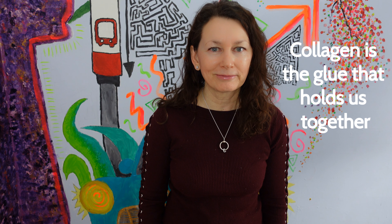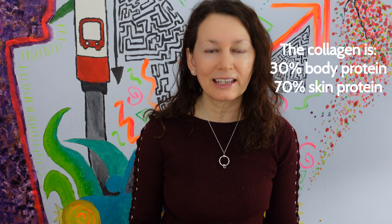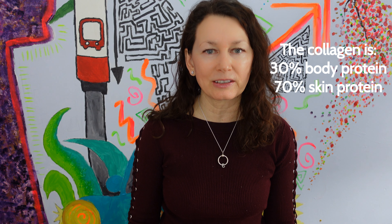Collagen is one of the most connective tissues within our body. Think of it as the glue that holds us together. It makes up 30% of the body's protein and 70% of the skin's protein. It's crucial to our skin health — it's what keeps our skin from sagging and gives us a plump, youthful, vibrant, energetic look.